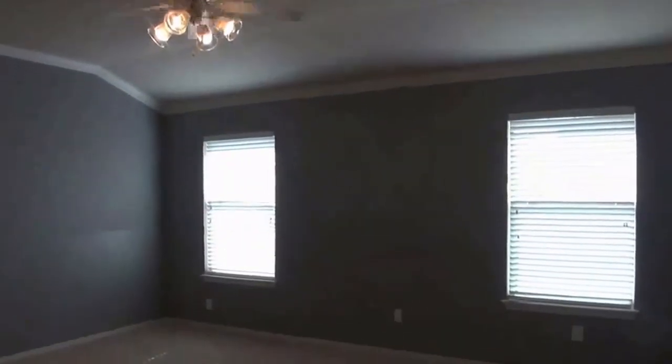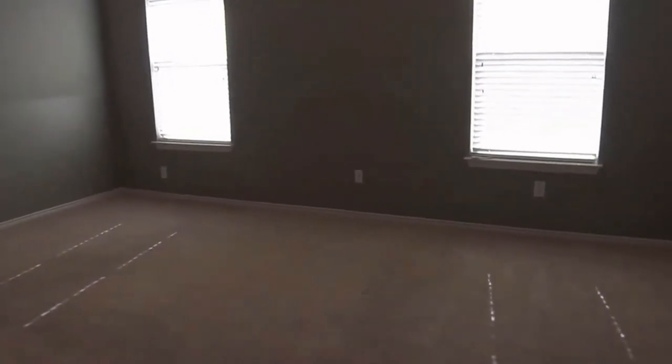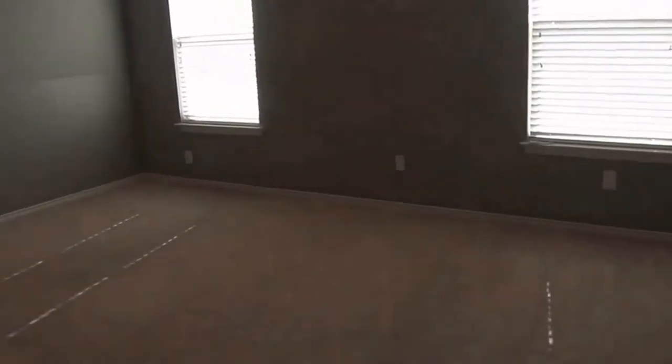Nine-foot ceilings in the master. You definitely have a lot of space here to put a king-sized bed, nightstands, and dressers, and still have a lot of room to walk around the bedroom.